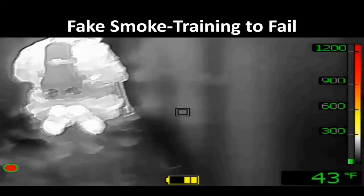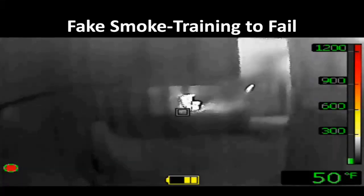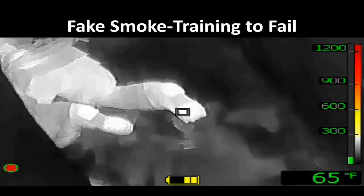There is no fire in there. There is a palletized maze with hoarding conditions. There is a smoke machine in the middle, and there is a mannequin with an electric blanket wrapped around it. There is your smoke machine — not a whole lot of contrast. We are crawling on all fours, which we should not be doing.